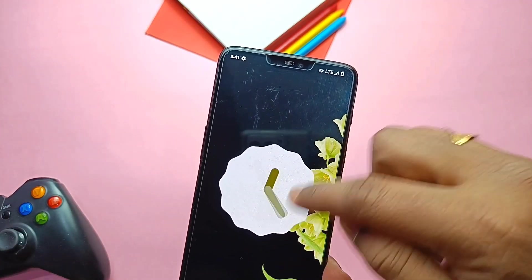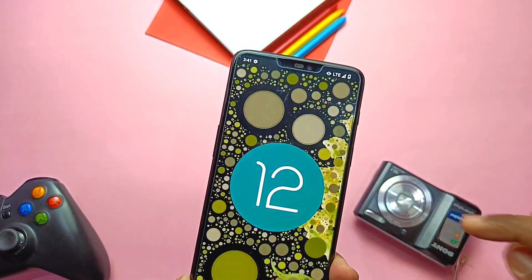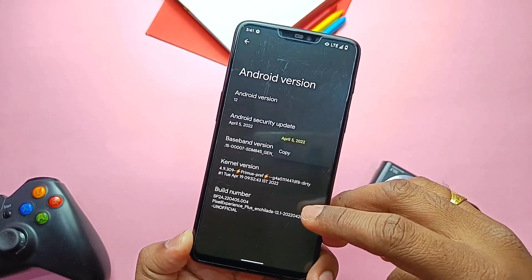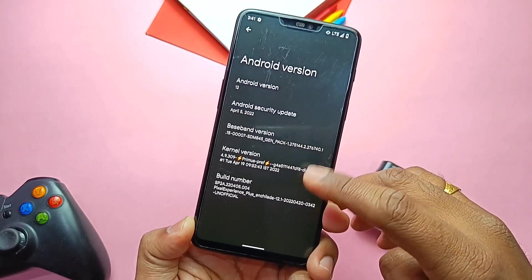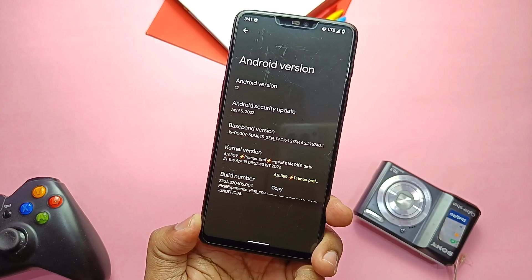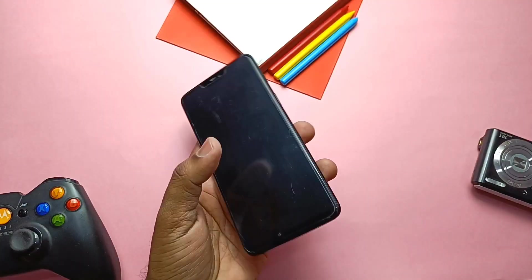If you go to About Phone, this is the same Android 12.1, also called the 12L version, with the same Easter egg. The security patch is upgraded to 5th April 2022 — the old ROM was on the March security patch. The kernel is enforcing and upgraded to the latest Primus 4.9.309, built with the latest Google LLVM toolchain. This ROM was built on 20th April 2022.